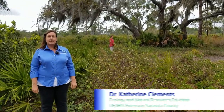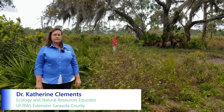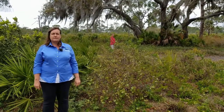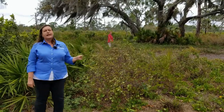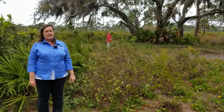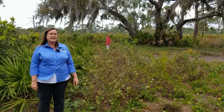Welcome to another installment of Learning in Florida's Environment, the LIFE program. I'm Dr. Katherine Clements from the University of Florida IFAS, Sarasota County Extension, and we are going to do a science short today in my backyard with Miss D. Hart from Sarasota County Schools. Today we are going to talk about food chains and food webs. Let's take a walk in my backyard and see if we can find an example of a food chain happening right here.